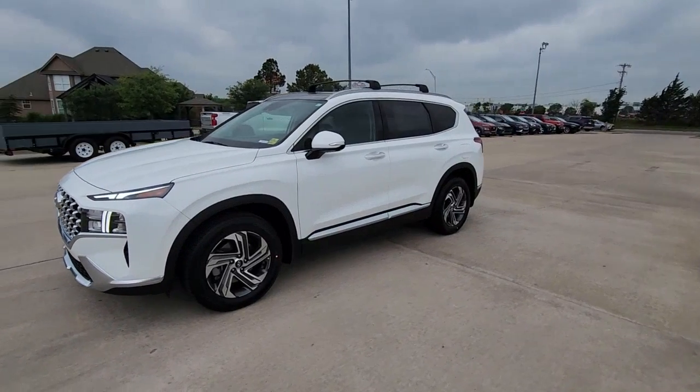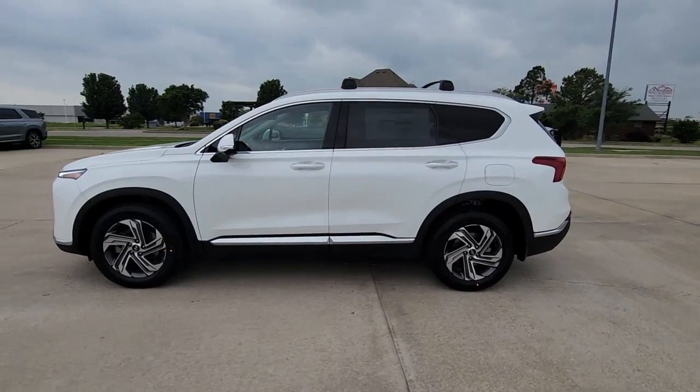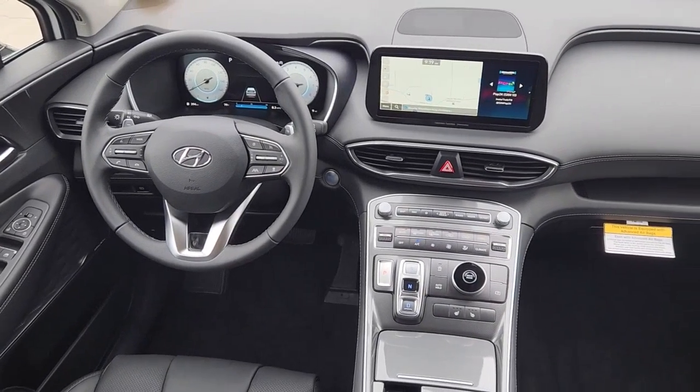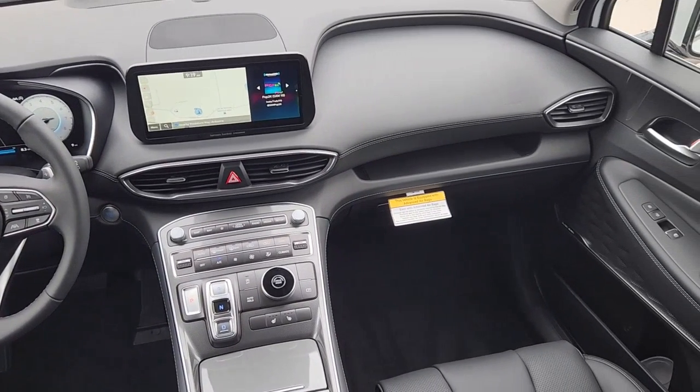Apple CarPlay and/or Android Auto. Panoramic Roof. Navigation System. Keyless Entry. Satellite Radio. Power Passenger Seat. Heated Mirrors. Premium Sound System. Power Lift Gate. Power Driver Seat.